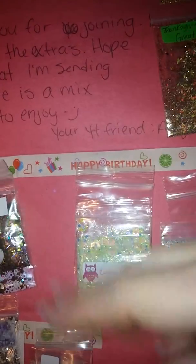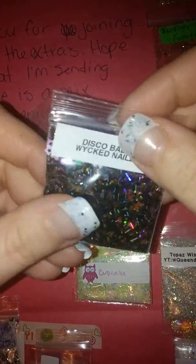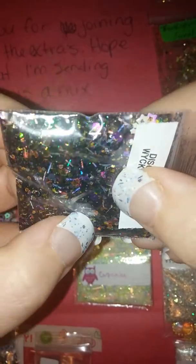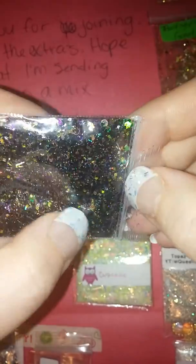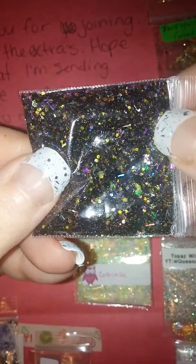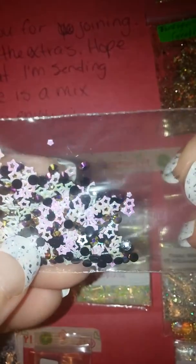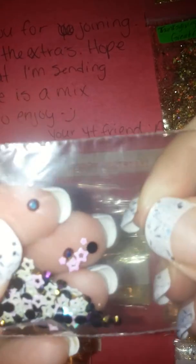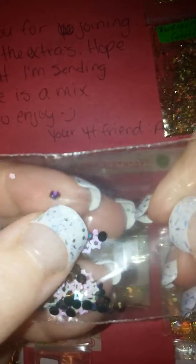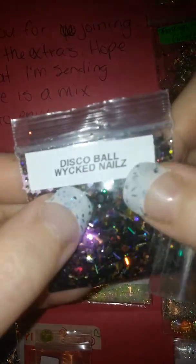Next we have Disco Ball by Wicked Nails, and it's a beautiful dark mix. It's got shreds of silver — holographic silver — with purple, black, and gold. It just screams disco. For her nail art she sent these hollowed-out pink stars, and these little rhinestones that are black but have an iridescent look to them. Thank you for that — go check out Wicked Nails and subscribe.